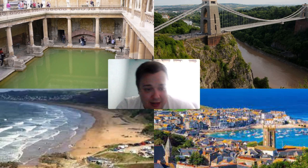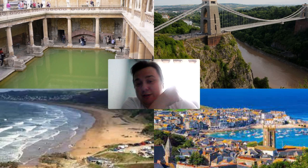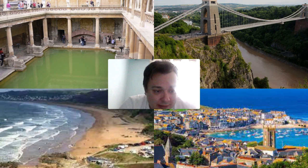Up in the top right is Bristol, another West Country city well worth a visit. Known for its vibrant street art scene, Bristol is home to some of the world's most famous street artists, including Banksy. The city's harbour area is a great place to explore with plenty of restaurants, bars and cafes. The Clifton Suspension Bridge is another must-see landmark, spanning the Avon Gorge and offering stunning views of the city and countryside.